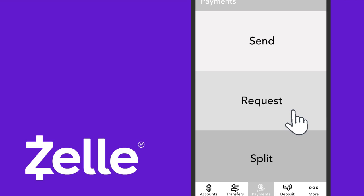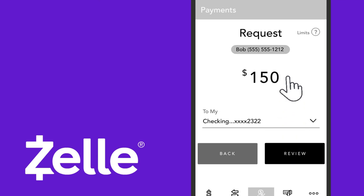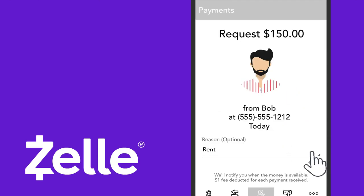With Zelle, you can also request money from Bob for his share of the rent. Select Request, find Bob's name, enter the amount, and Bob will receive a message that you have requested money from him.